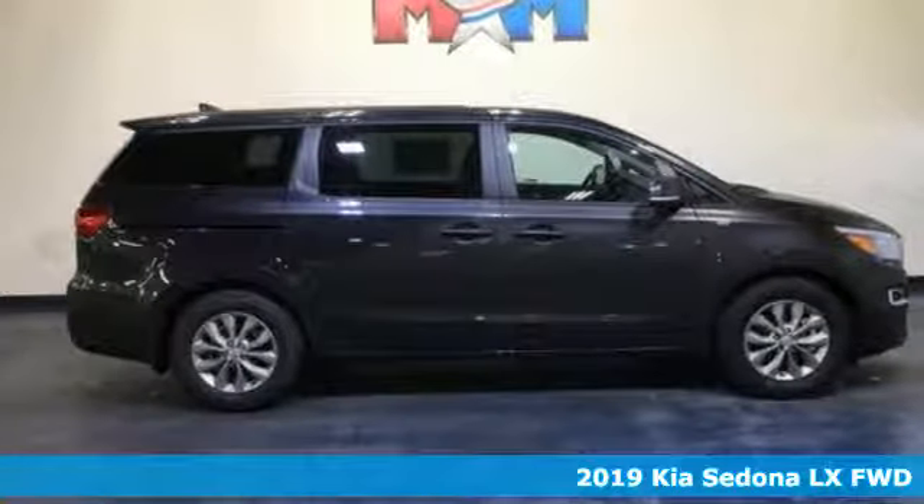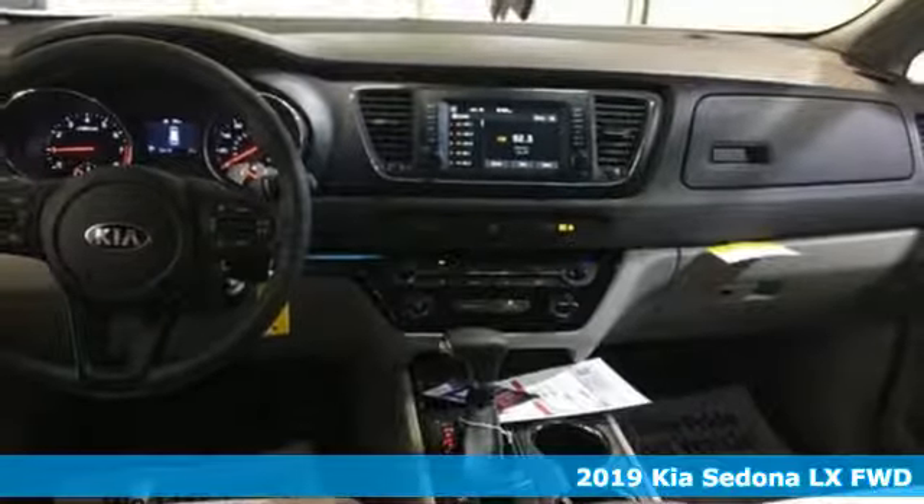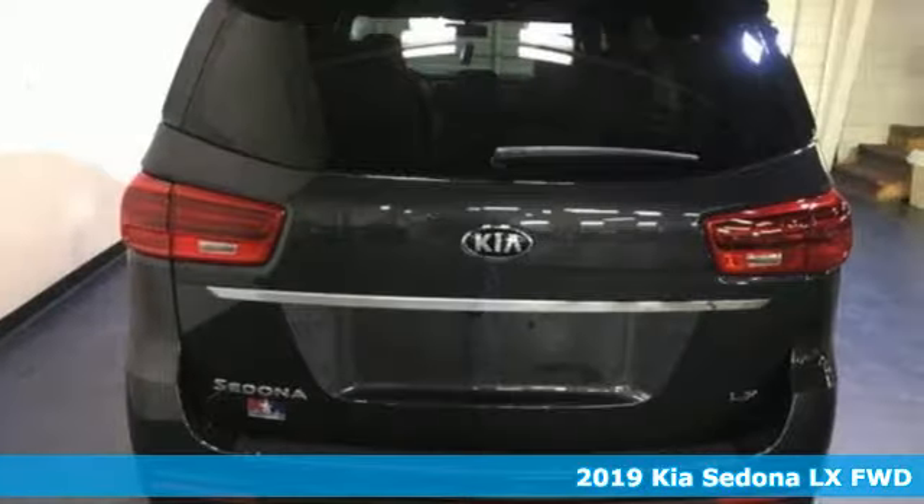It's a new 2019 Kia Sedona. Part getaway vehicle, part lounge on the go, this Sedona is everything your family needs it to be.